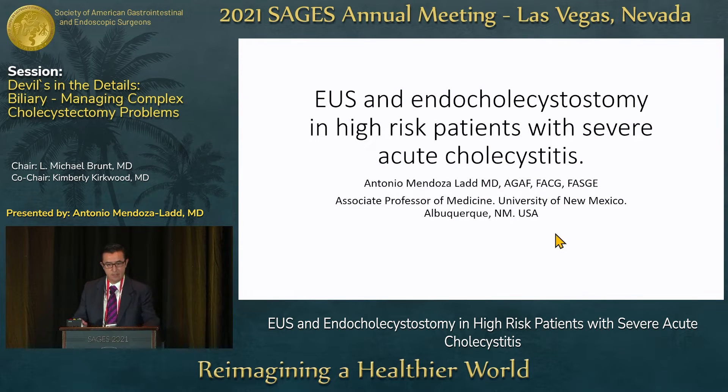Good afternoon. I want to thank the organizing committee for inviting me to give this talk. Since my initial invitation, I moved and now I'm at the University of New Mexico. I also want to thank my colleague, Dr. Brian Davis, for being an early supporter and adopter of this technique for poor surgical candidates when I was down in El Paso.